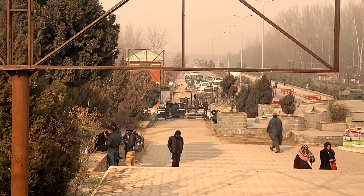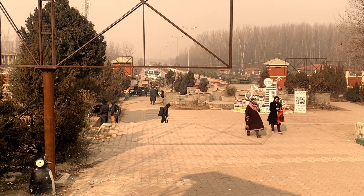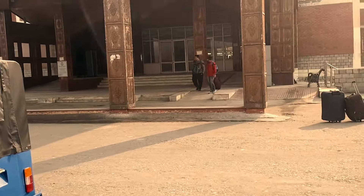This is Srinagar Railway Station. We have reached Srinagar. You can see in front of you — this is the outside view of Srinagar station. The bus will go to Dal Gate from here. There are sharing cabs and autos available as well. If you liked this video please subscribe to my channel and like this video.